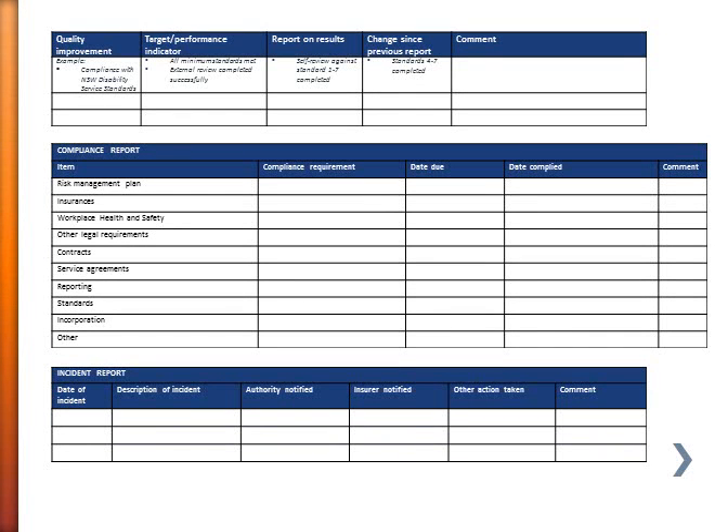A reporting template should also be reporting on quality improvement — so you might have a section for how you're going against the standards, with a target or performance indicator that you can compare the results with. Internal reporting should also include a compliance report that tells senior management, the board, or corporate governance body that the organisation is compliant against things like its own risk management plan, its insurances, and external legal requirements like workplace health and safety.